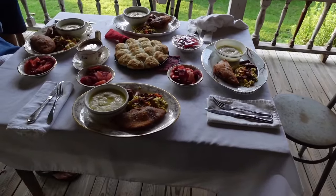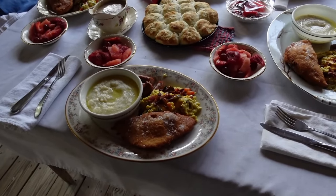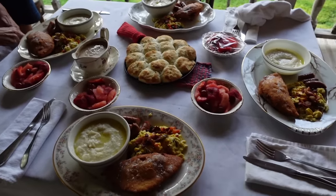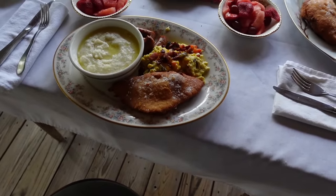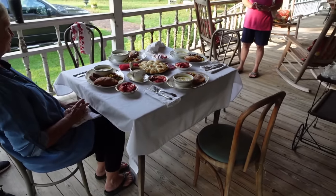Miss Brenda has fixed us breakfast and here it is. It looks like we have sausage, an omelette, grits, fruit, biscuits and gravy, and a turnover. And we're all having it on the front porch.